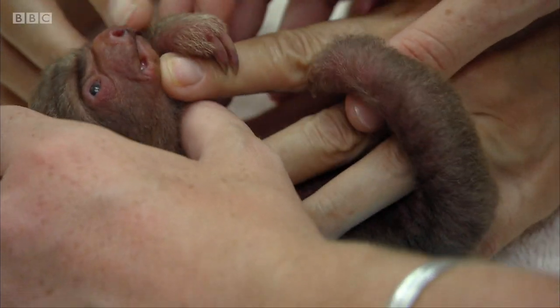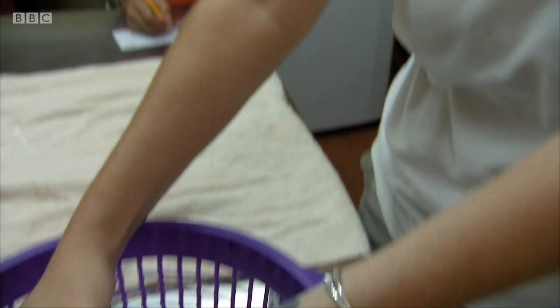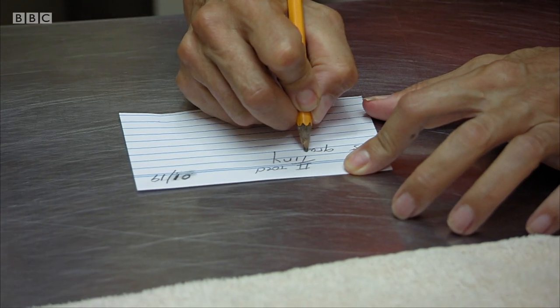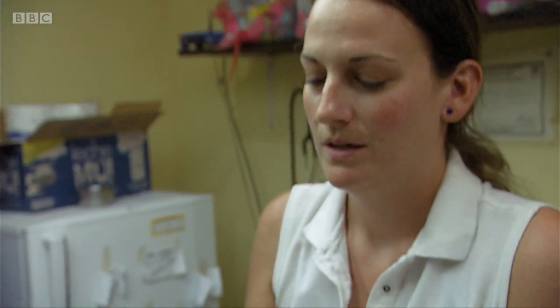He's really gripping on me. The last thing that goes is their grip. The fact that he still has an extremely strong grip — that's really, really good. He's actually 275 grams, very small and at the bottom of the normal weight range for two-toed sloths. He's just so tiny that before we give him a proper name, I think we'll just call him Tiny.